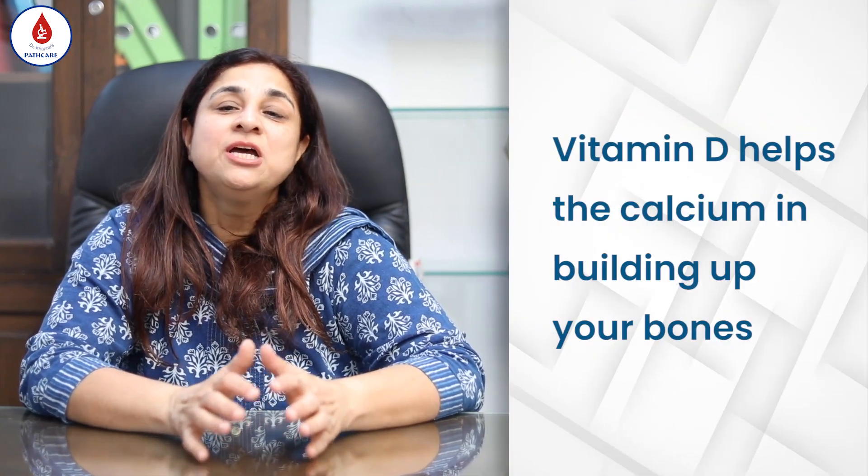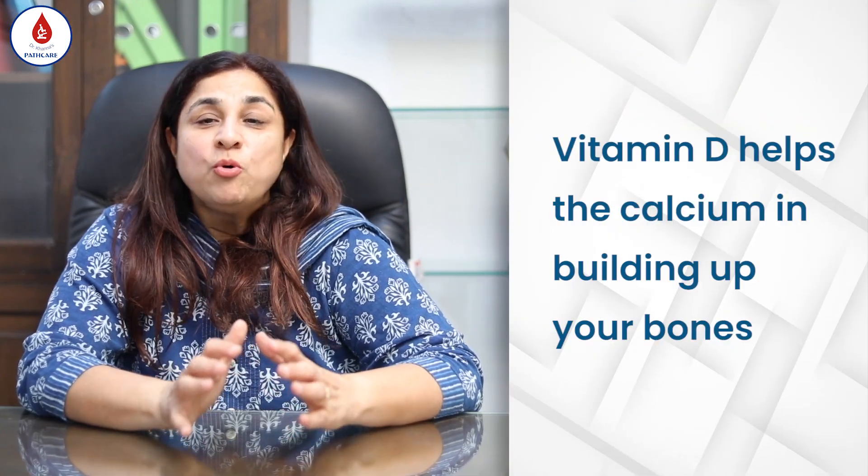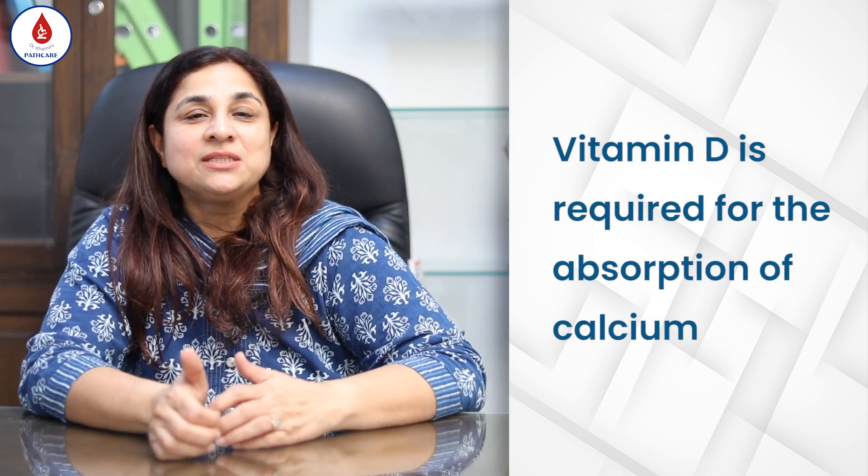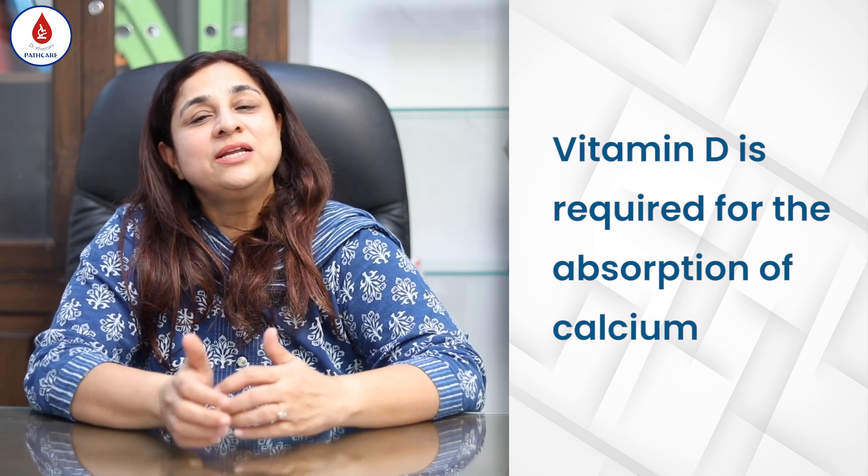Vitamin D is extremely important because it helps calcium to build up the bones. A lot of doctors have realized that even healthy people can have a deficiency or insufficiency of vitamin D.